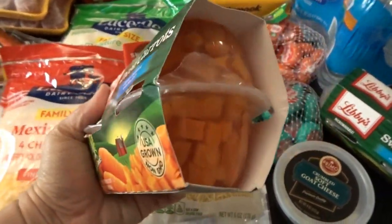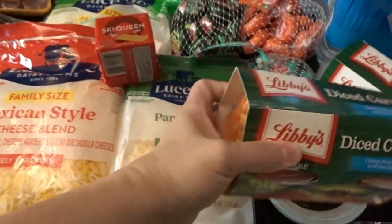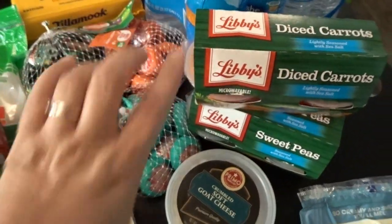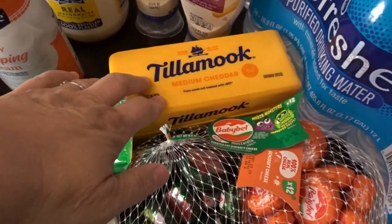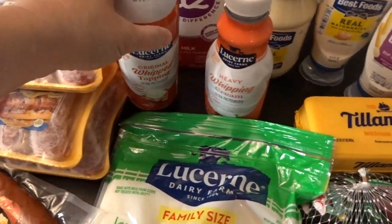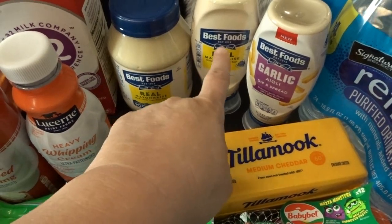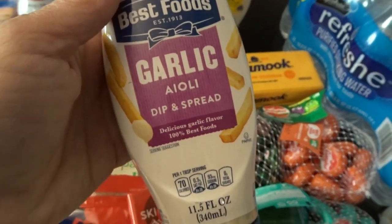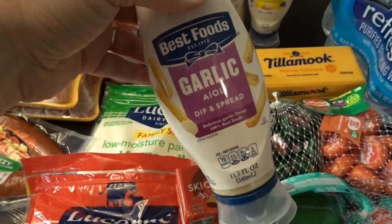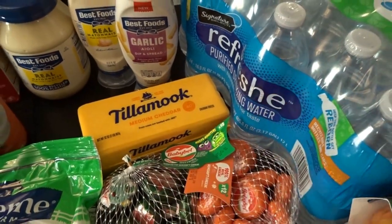I buy little diced carrots for the grandkids as a quick side dish for lunches or dinners, along with sweet peas in individual smaller servings — I love keeping those on hand. I also got a block of medium cheddar for the green pea salad. Then I picked up some whipped topping, heavy whipping cream, our A2 milk, mayonnaise in both a regular jar and squeezable jar, and a new garlic aioli dip and spread to try out — it's super low in carbs. I also restocked our drinking water.